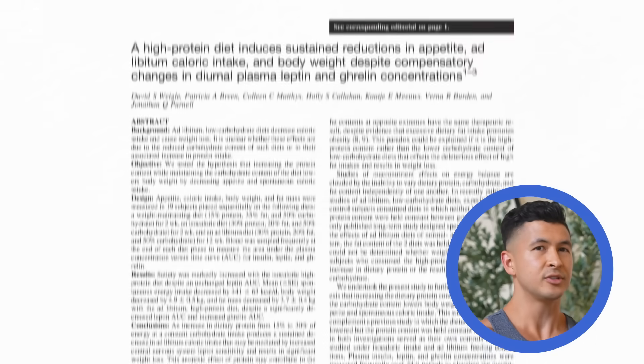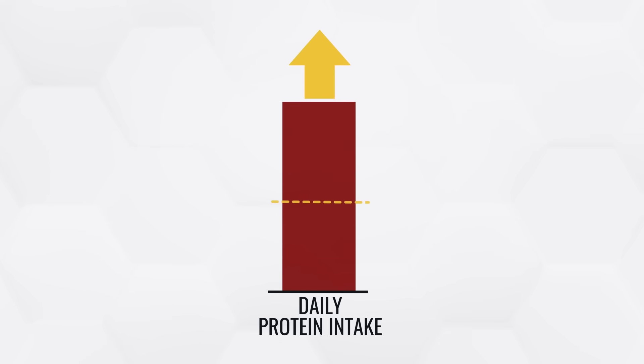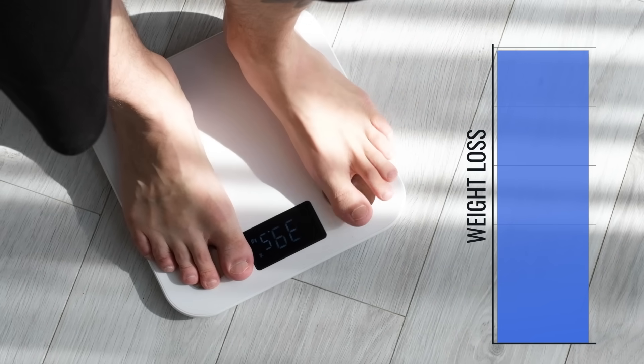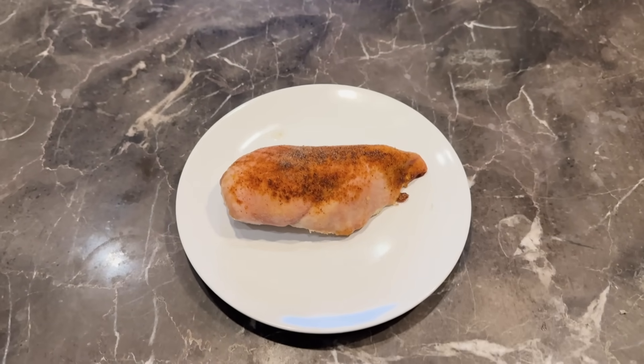Back in 2005, scientists took a group of people and didn't instruct them to do anything aside from double their current protein intake. Surprisingly, despite not being instructed to eat less or change anything else, they naturally began eating fewer calories. Over 12 weeks, they lost over 10 pounds, with almost all of it being pure fat. While the study didn't measure visceral fat directly, the large reductions in total fat mass combined with protein's appetite-suppressing effects create the ideal conditions for reducing visceral fat.